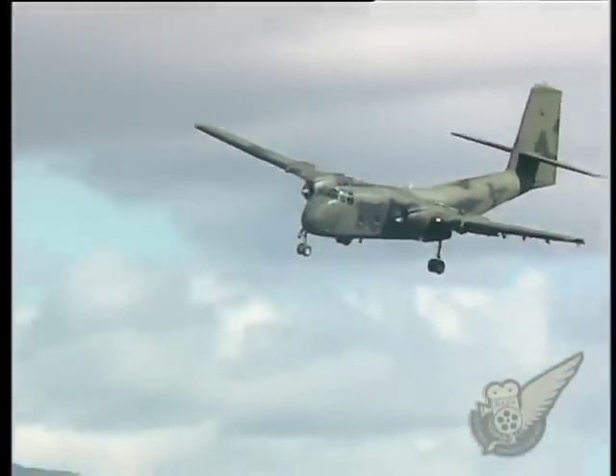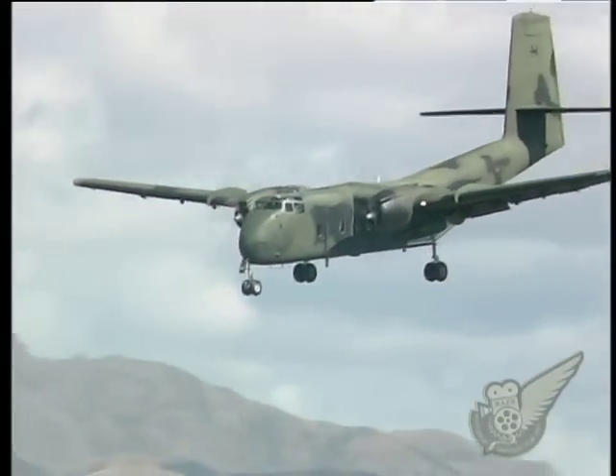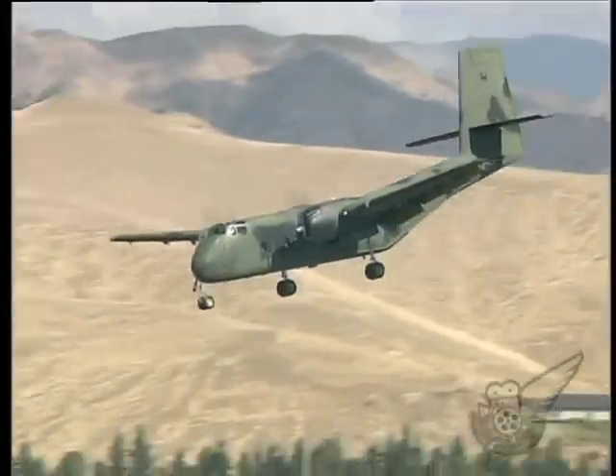The Brazilian Air Force is another still operating Caribous, but they are in the process of being replaced with more modern Spanish-built turboprop CASA 295s.